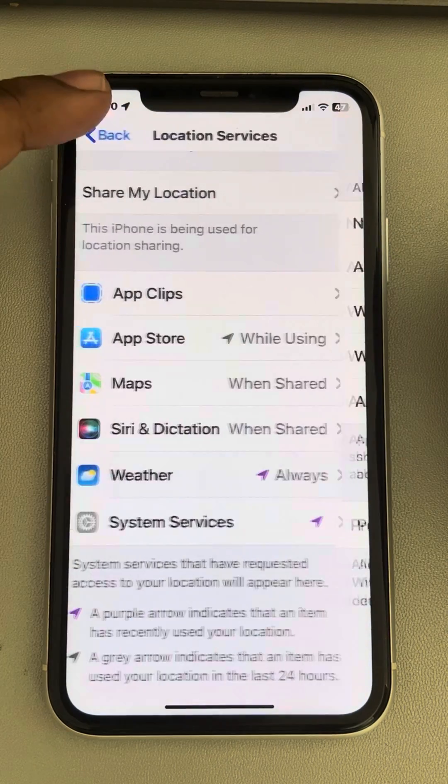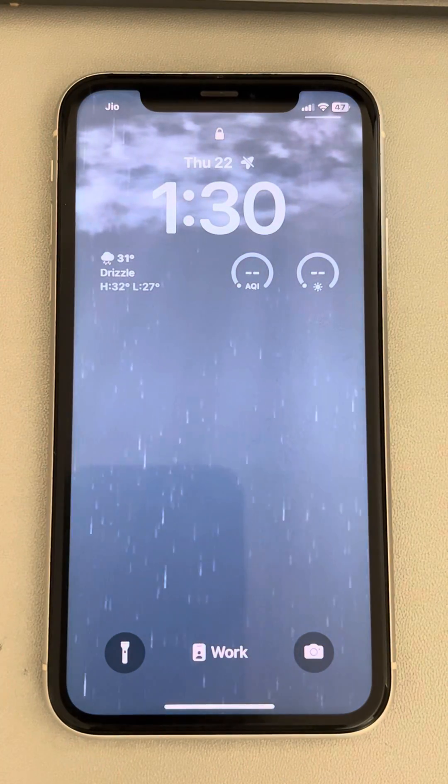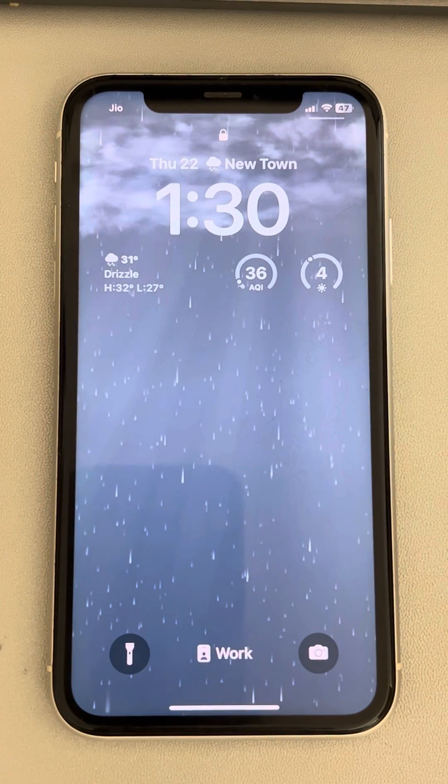Now go back, and when you lock your screen, the message will have disappeared. This is how you can fix the 'location services is off' message on the lock screen on iPhone very easily. Thanks for watching!